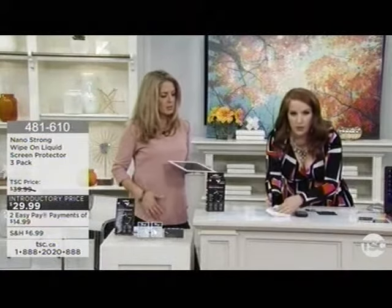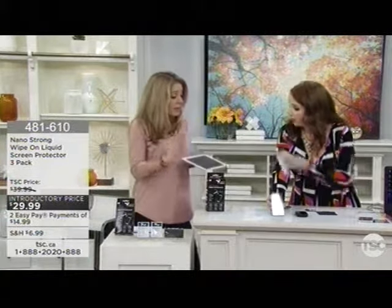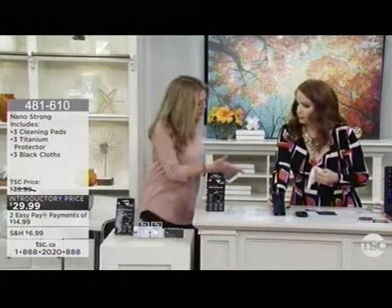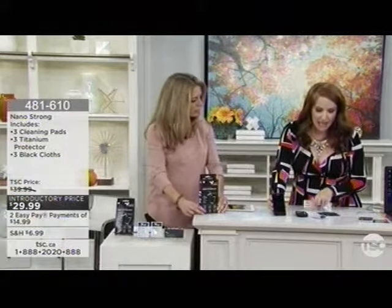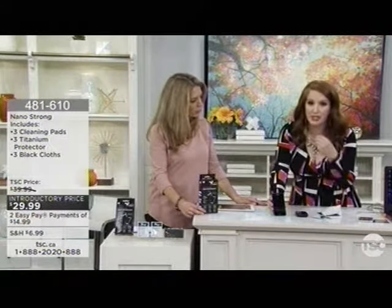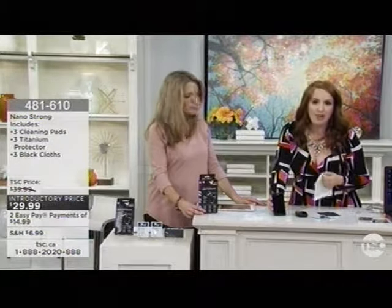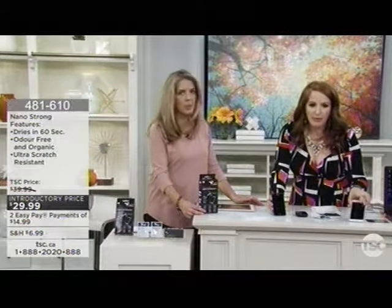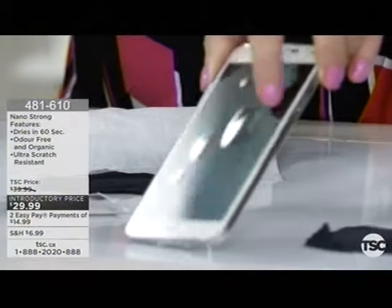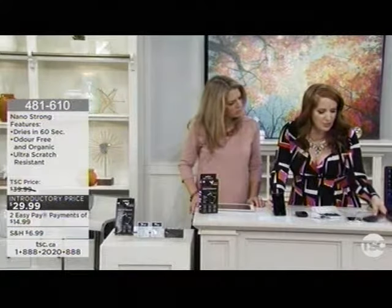So if you drop your phone or it gets clunked into something — it's amazing what happens to phones. So it's a three-step system. This is the box it comes in. You're getting three sets in your package, which means three different products can be protected for up to a year with a liquid nano technology that is basically stronger than glass. Those plastic coverings bubble up, and they also affect the way you see the content — you don't see things as bright.